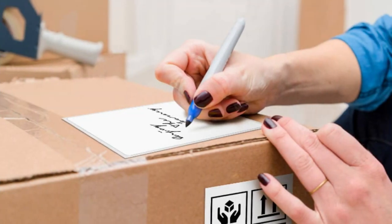MUNBYN Direct Thermal Paper has passed ROSE certification. It has been tested that the paper does not contain any carcinogens such as BPA or BPS.